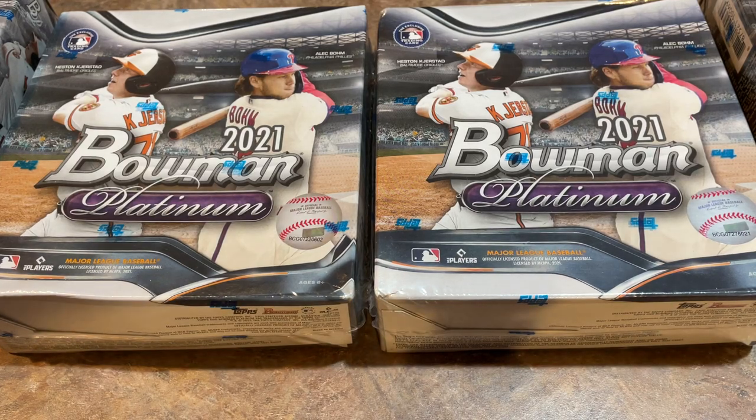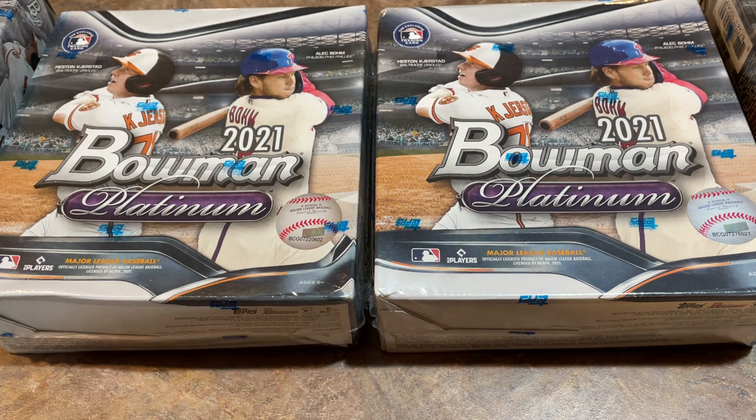Hey everybody, welcome back to the brand new release preview video. I was out at Walmart last night and they have the brand new 2021 Bowman Platinum out now at some Walmarts.